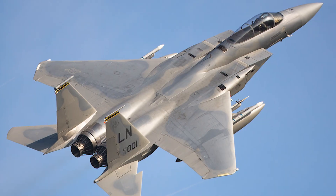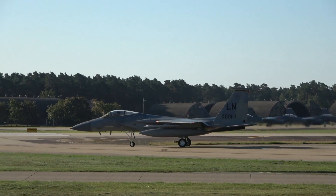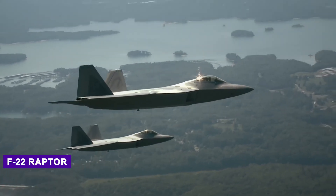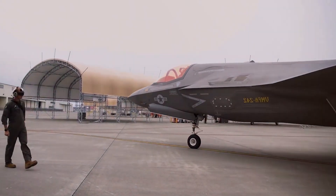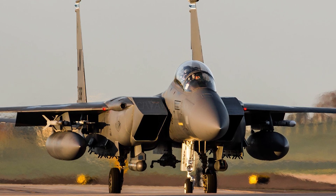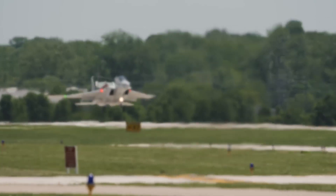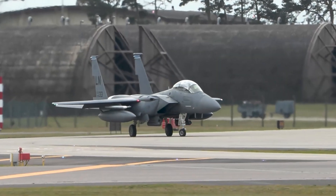Quite simply, the F-15EX can carry more firepower than any fighter jet in the U.S. Air Force, and most in the world. While fifth-generation fighters like the F-22 Raptor and F-35 Lightning II take on stealth-dependent missions, the F-15EX plays a crucial role. It handles high-volume, high-payload, high-speed strikes. Its role isn't to replace stealth — it's to complement it, and to do so at scale.